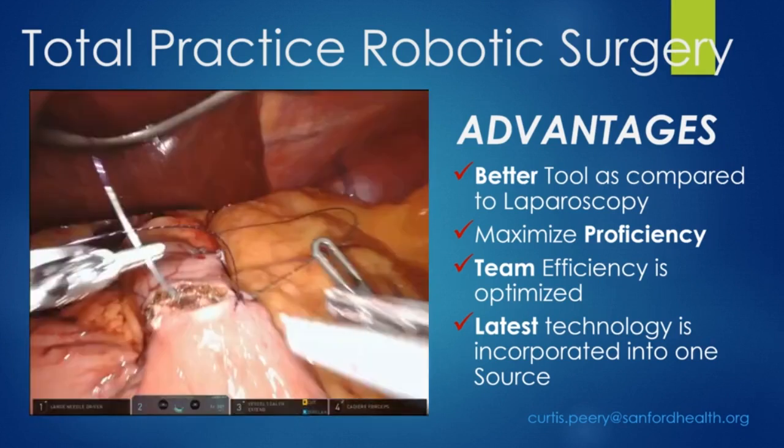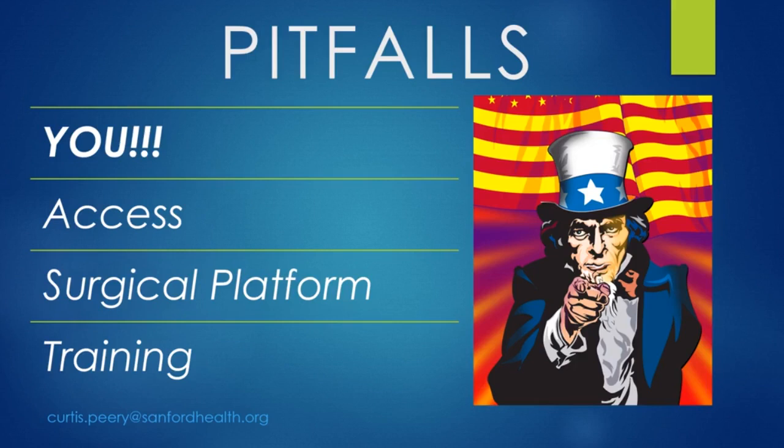How do you attain this high level of proficiency? It's a long and individualized course for each surgeon. The number one pitfall is really you — it comes with the wrong mindset. Once again, we think we don't want to use this platform unless we absolutely need it. But if you're using it infrequently, you do not develop your proficiency, you don't develop efficiency with your team, and you just don't realize what the platform is capable of giving you. You can really limit what you do.